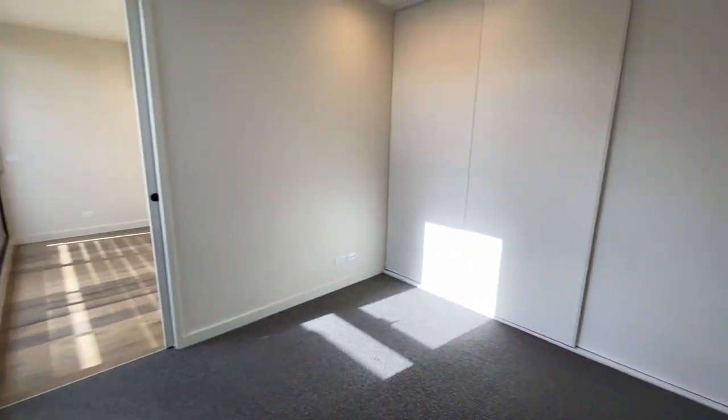Bedroom 2, which also has lots of natural sunlight and a big built-in wardrobe.